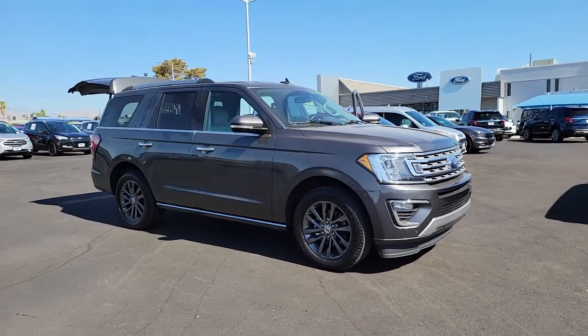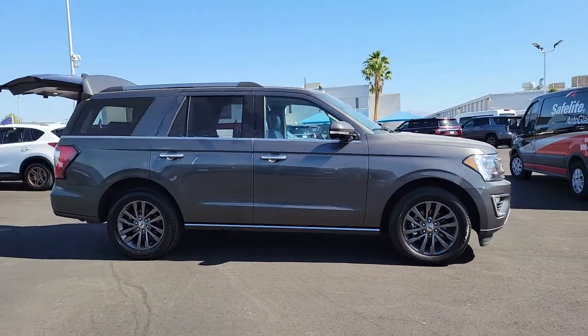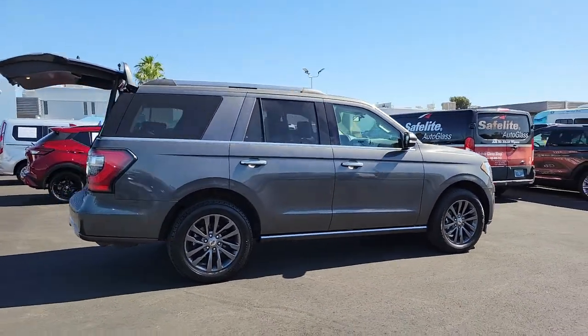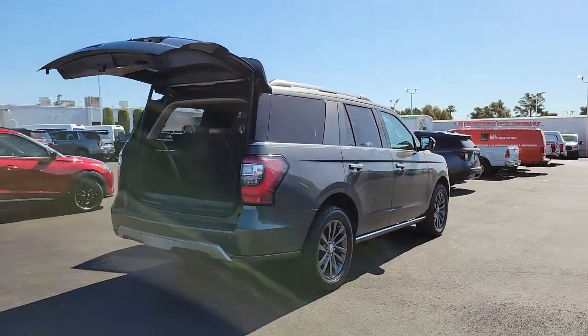Get a feel for the 2020 Ford Expedition. This vehicle still has fewer than 70,000 miles on the clock, so it won't last long. Approach every adventure from a position of strength in this bold and versatile Expedition.